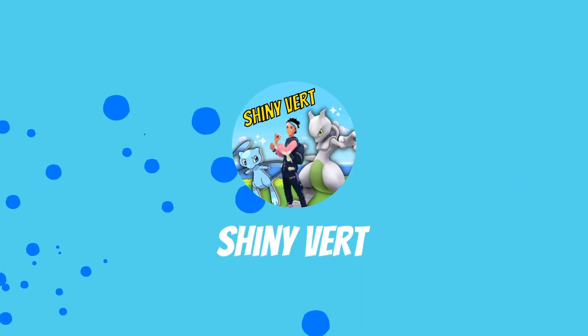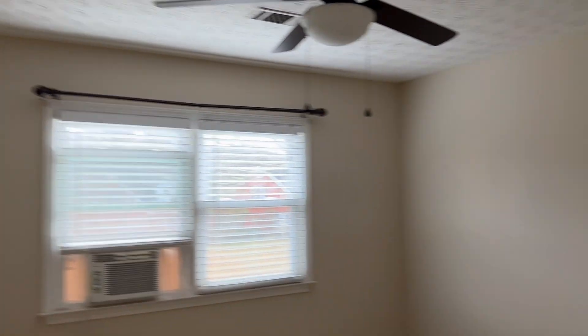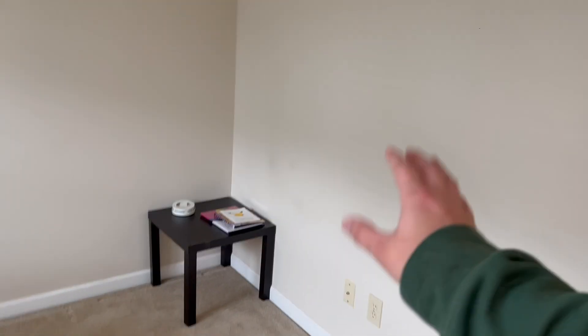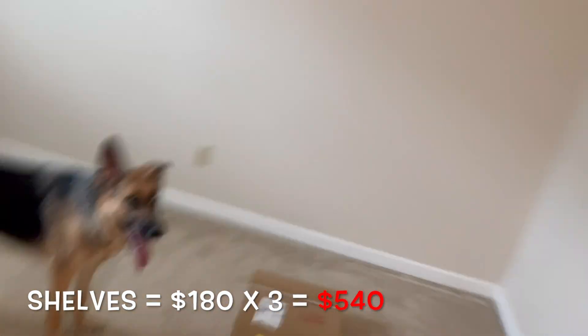All right, so this is what the future studio is going to look like — completely empty right now. The plan is to have a desk over here, the backdrop with the shelves against this wall, and some cool lights everywhere. The shelves have just arrived and will be going on this back wall. I just carried them all upstairs — a ton to carry — but we're going to go ahead and set them up.